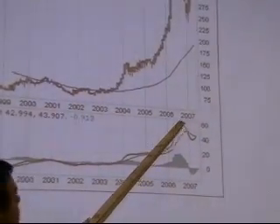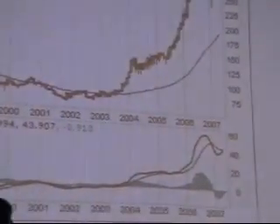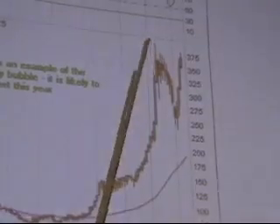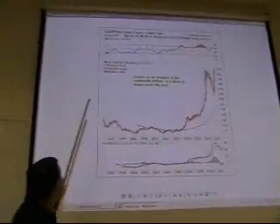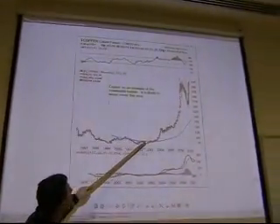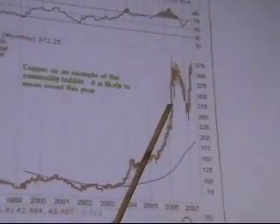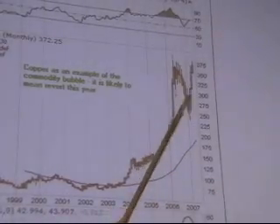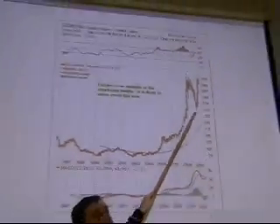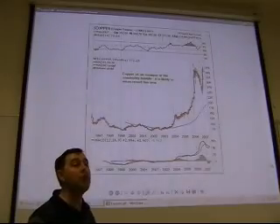It is represented by rising MACD — moving average convergence divergence — and you also see rising price. Another very important consideration confirming we are still in a copper bull market is that the 50-month moving average is still well below price. Price is moving higher, the moving average is moving higher, and the price stays above the moving average. On a monthly chart, this is an indicator of a secular bull market in copper.